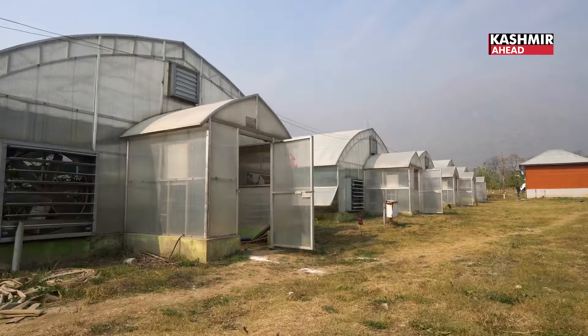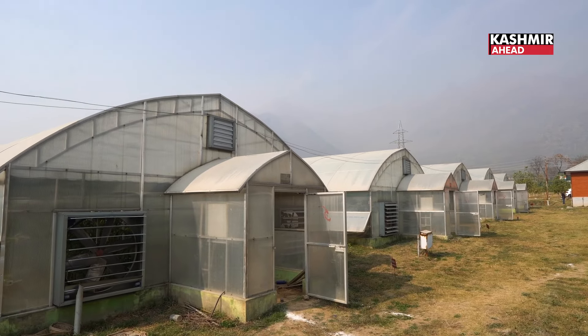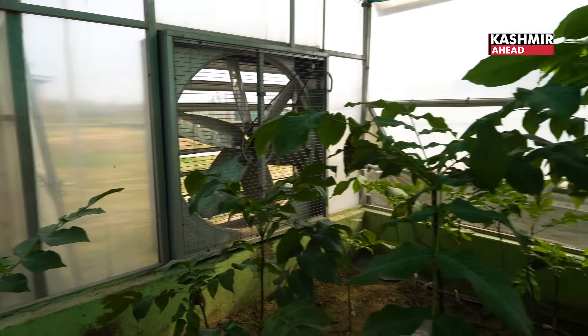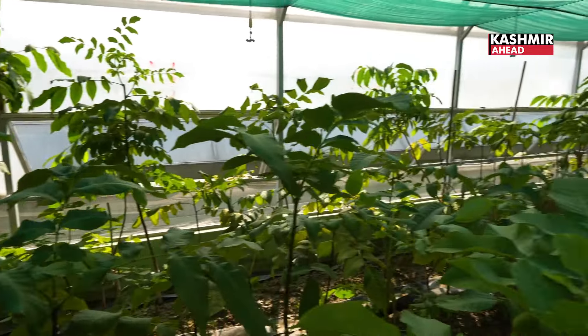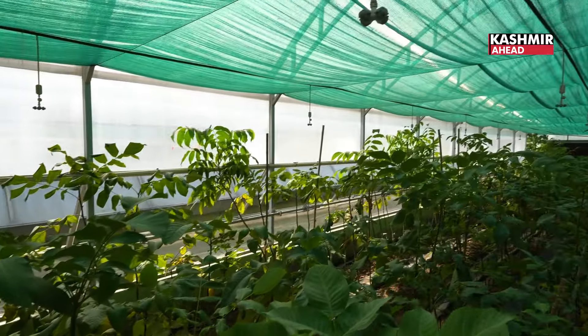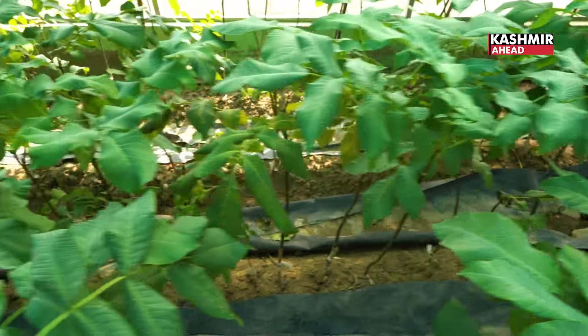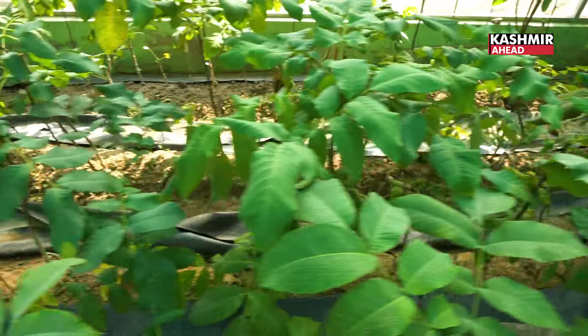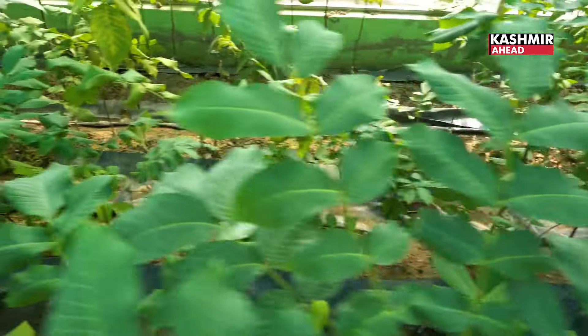The other attraction is the high-tech greenhouses, which play a pioneer role in the horticulture sector, especially for walnut grafting. If grafting is done in the open, the success rate is very low. Here we use an automated system with temperature and humidity control.